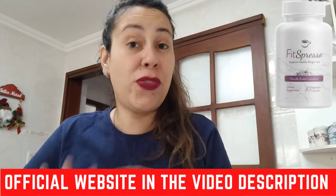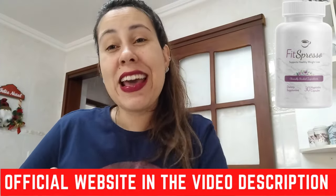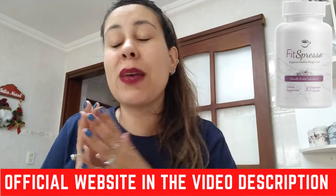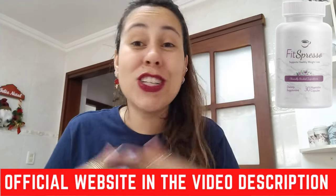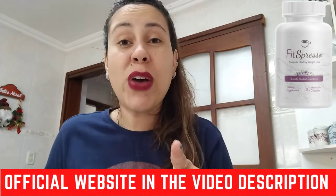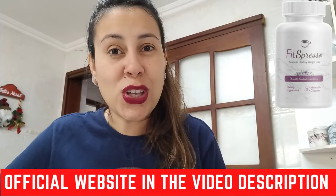Hello everyone, good afternoon, how are you all doing? Welcome to this video review about the Fitzpresso. Today we're going to be combining the Fitzpresso formula with something that we all love, which is coffee. So people who are trying to lose weight, if you love coffee then this formula is for you.